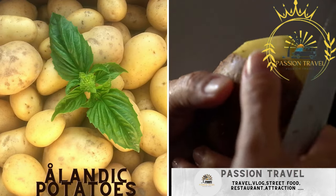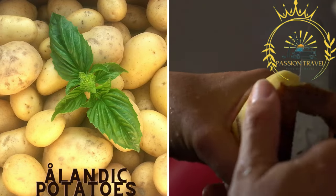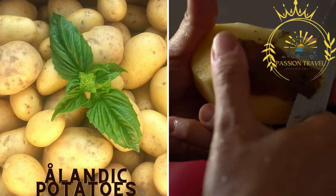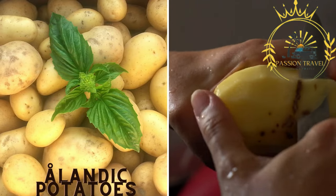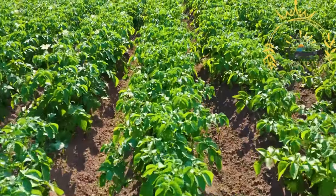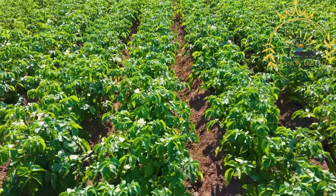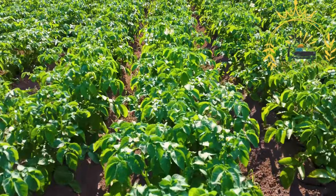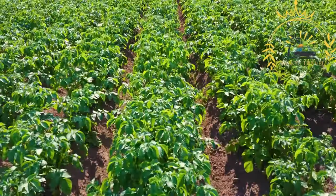Ålandic potatoes. Åland is famous for its flavorful and high-quality potatoes. Local potatoes are often used in street food dishes, such as potato pancakes, or as a side dish to accompany other street food items. Ålandic potatoes are grown in the Åland Islands, an autonomous region of Finland, and are known for their high quality, flavor, and unique characteristics attributed to the region's soil and climate.